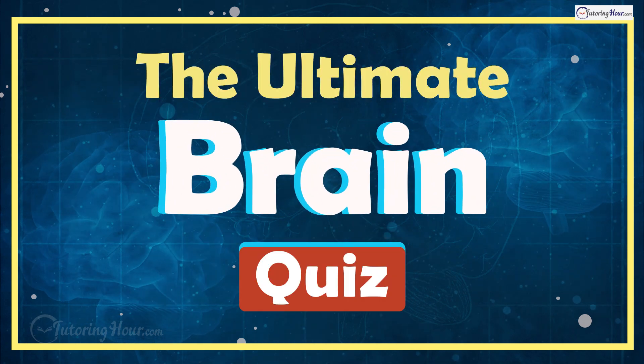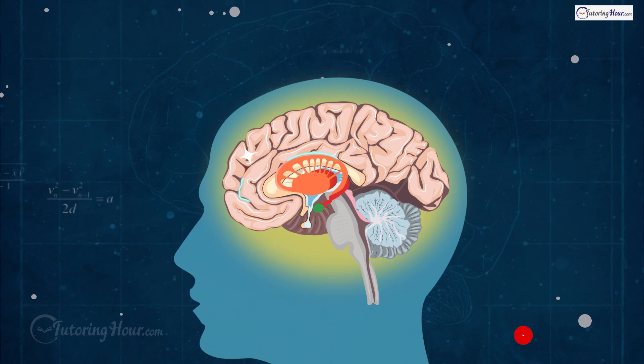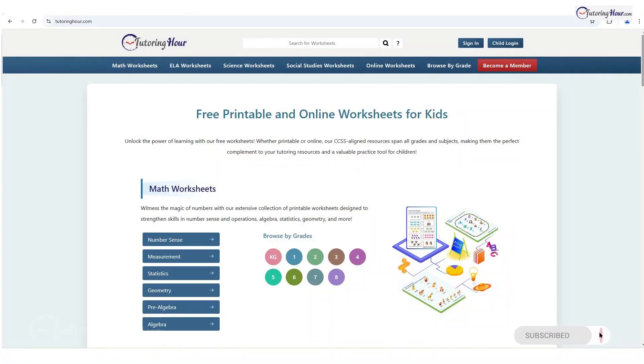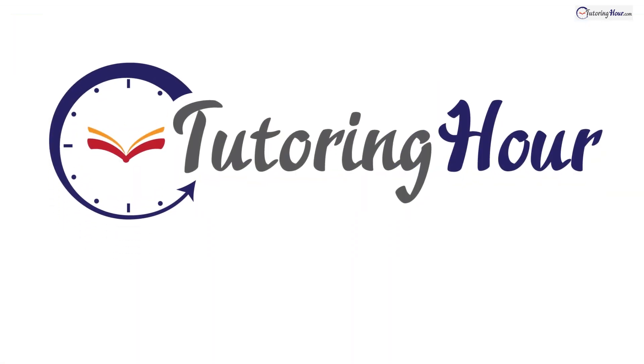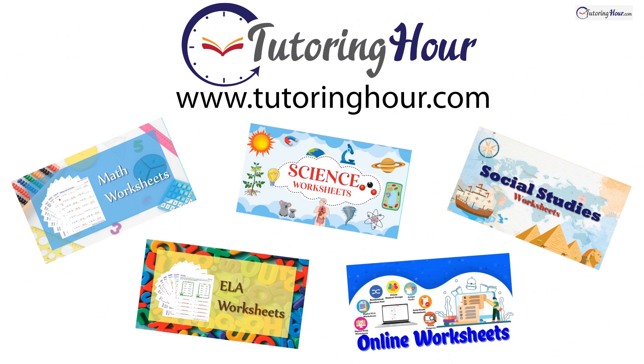The Ultimate Brain Quiz: The Superheroes Inside Your Head. Hey there, Brainiacs! Before we meet the top players in our brain, let's explore the printable and online worksheets on Tutoring Hour. Visit TutoringHour.com for your daily dose of practice. Let's go!